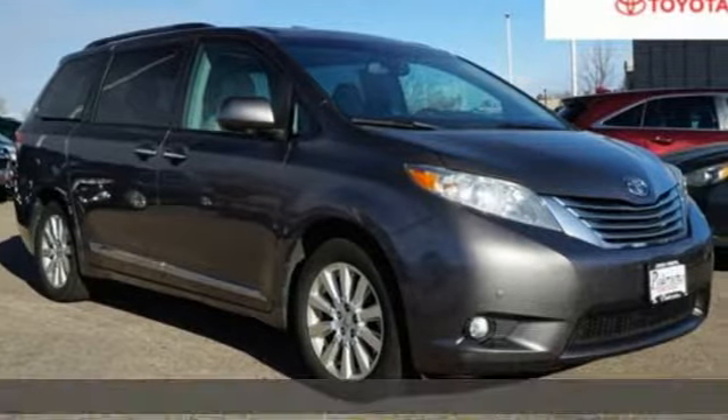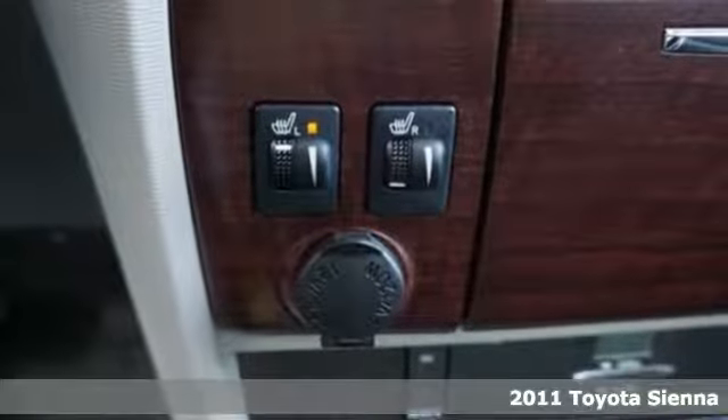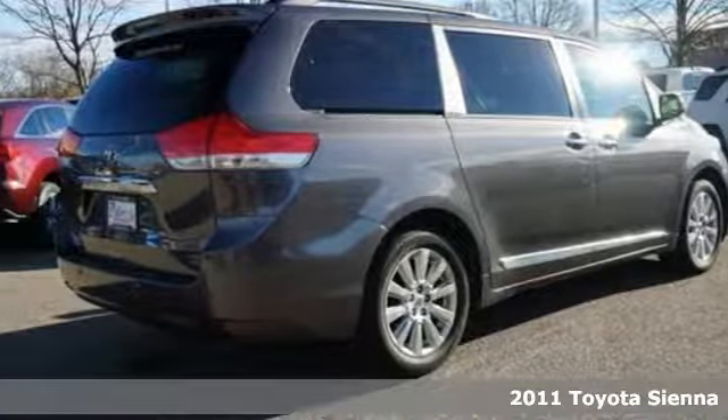Here's a 2011 Toyota Sienna. It's as focused on fun as it is on family, and it comes with all the amenities you need.